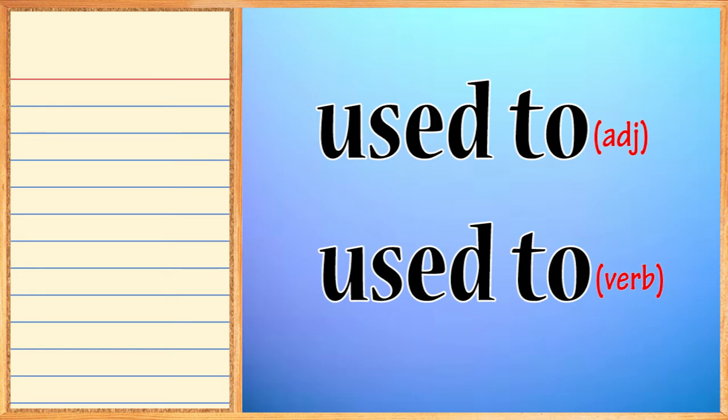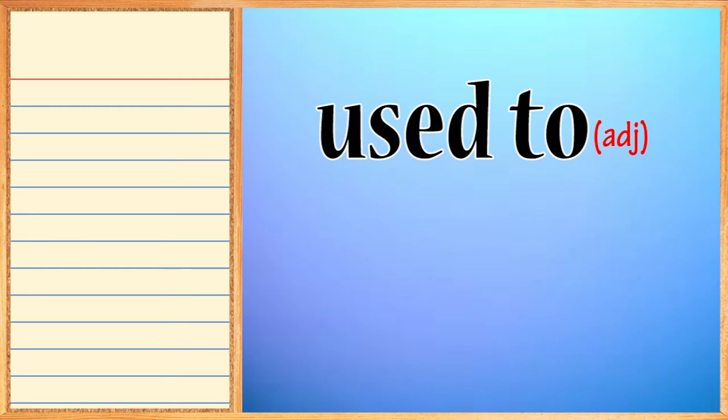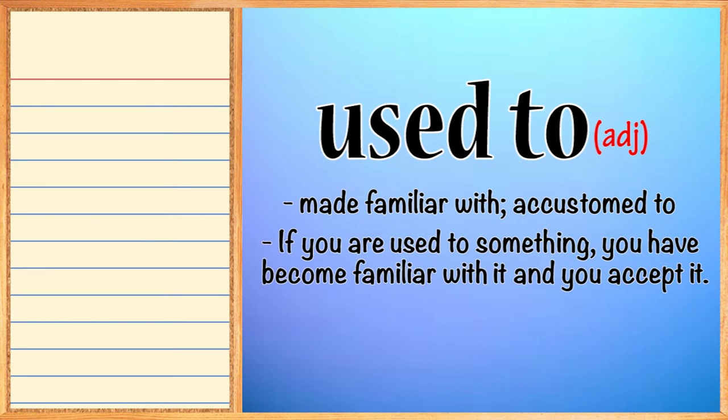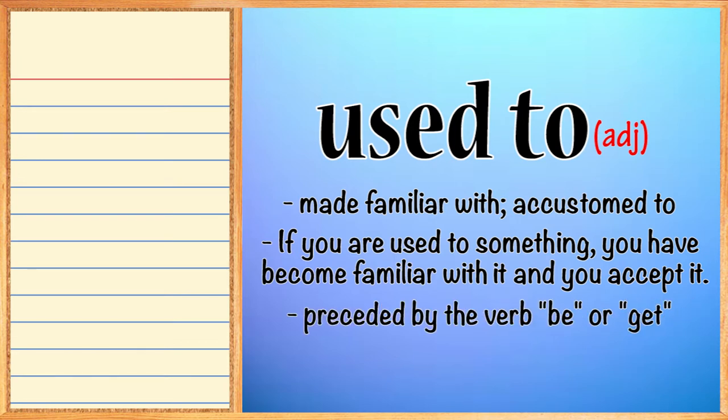As explained in the Instagram post, 'used to' can be both a modal verb and an adjective. In this lesson, we will look at its use as an adjective. When used in this way, it means to be made familiar with or accustomed to. If you are used to something, you have become familiar with it — you accept it, it's normal. And it's always preceded by the verb 'be' or 'get'.